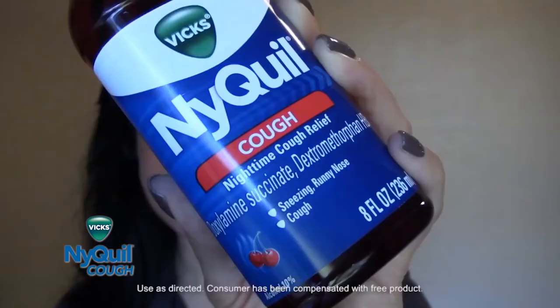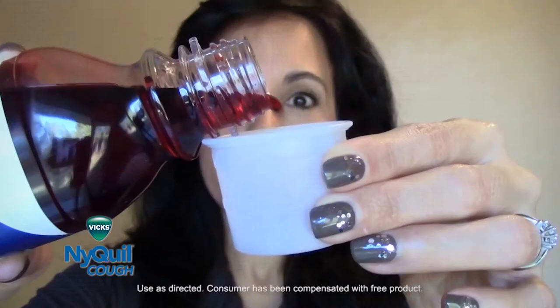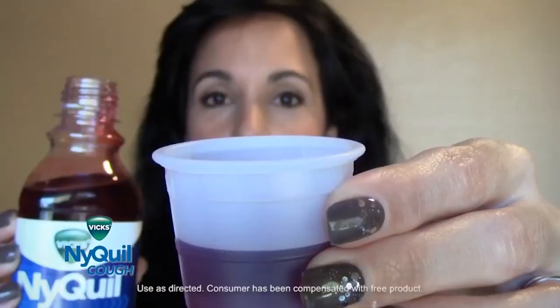Its main purpose is the cough. This one is cherry flavored. It's great tasting. It's just a little liquid and it smells really good.